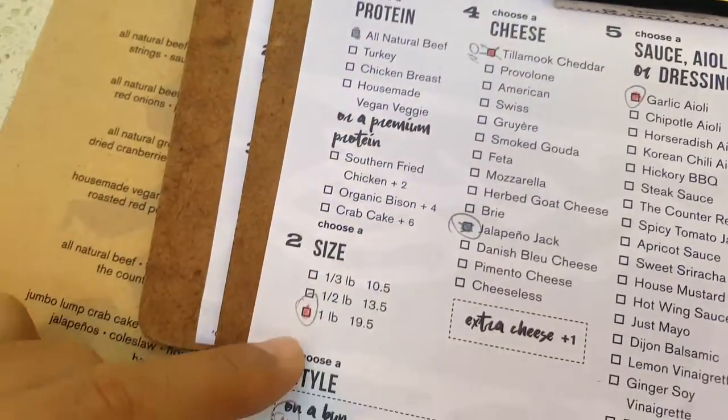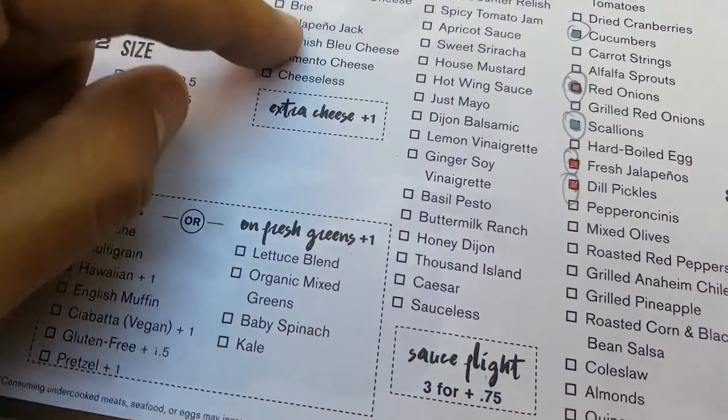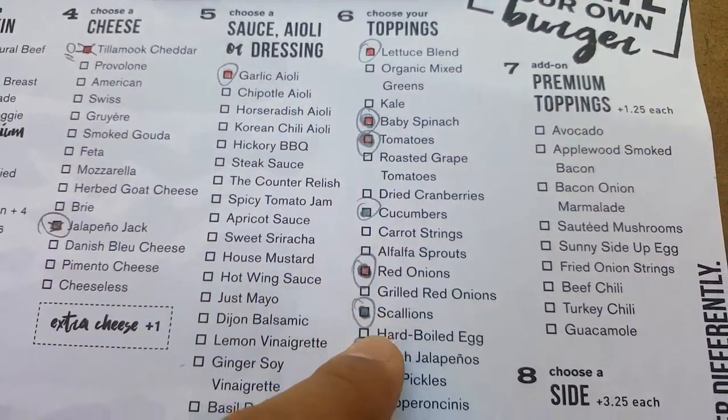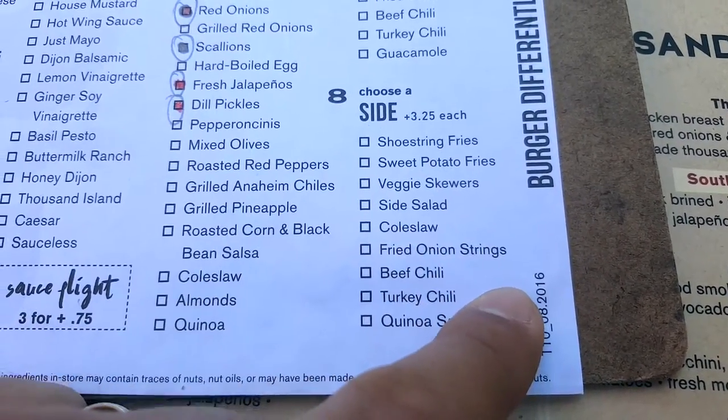So I'm going with beef — one pound — garlic jalapeño jack cheese, all these toppings, and then we're going to do shoestring fries and onion strings.